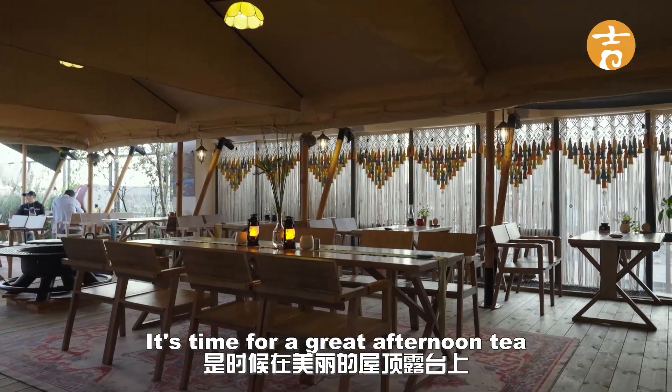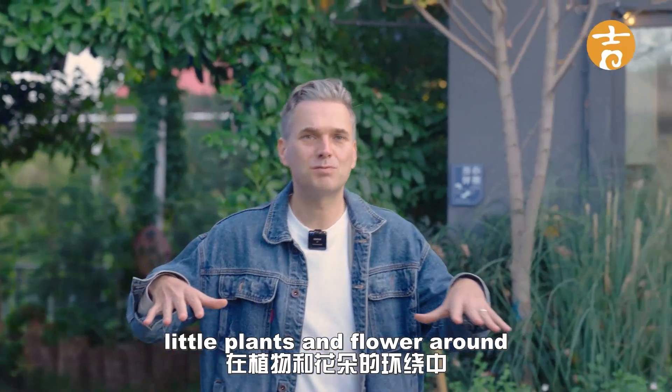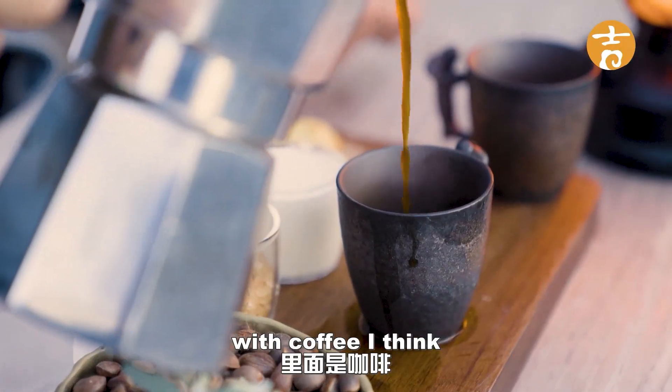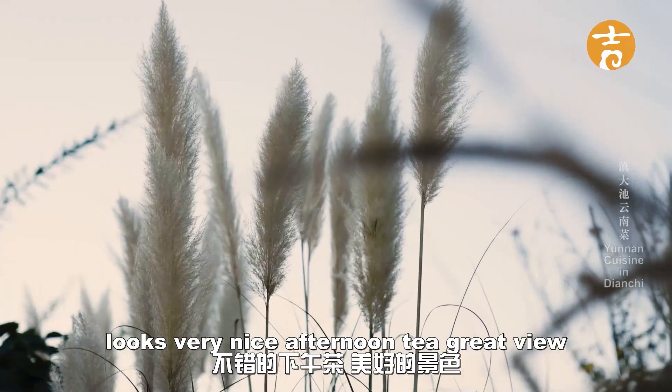It's time for a great afternoon tea on a beautiful rooftop terrace with all the plants and flora around. They've organized a nice teapot — it was a coffee, I think — it looks very nice. Afternoon tea, great view.